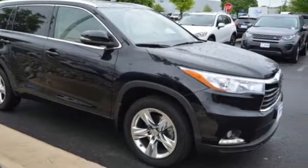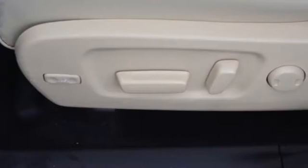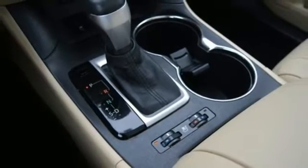It boasts an impressive list of features, like these: integrated navigation system with voice activation, power heated mirrors, dual zone climate control, auto-dimming rear view mirror, and Bluetooth.